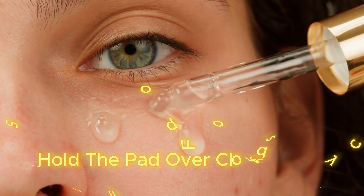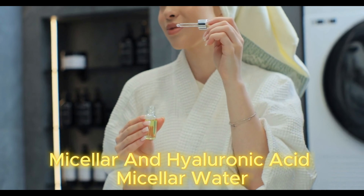Just hold the pad over closed eyes for a few seconds and gently wipe away. For the face, wipe all over until your skin is clean and refreshed.